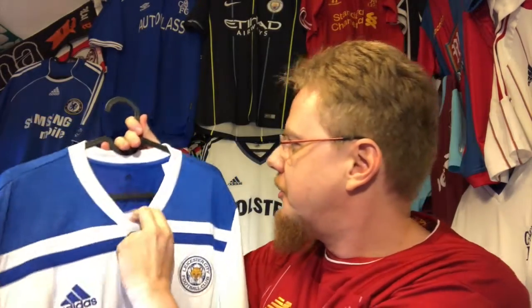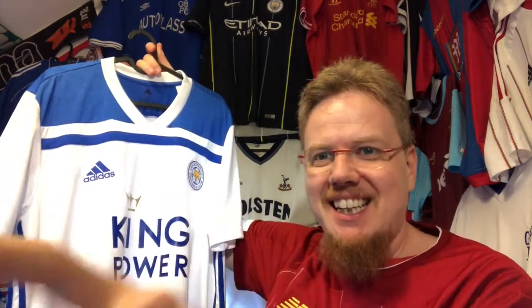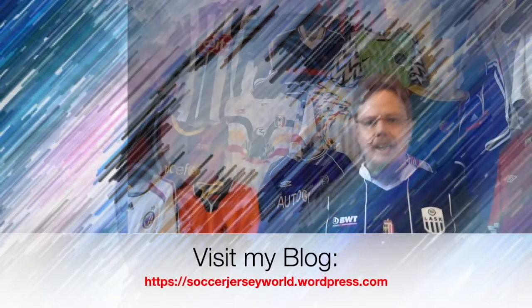It's a simple jersey, but I like it. I especially like the material up here — it's a slightly textured material, really interesting and cool. And of course the Adidas collar. I like this jersey a lot and I'm very happy to have it. I do need to get a blue Leicester jersey — we'll get there sometime. Let me know what you think about this jersey and template, give me a thumbs up if you enjoyed this video, and subscribe to my channel if you want to see more.